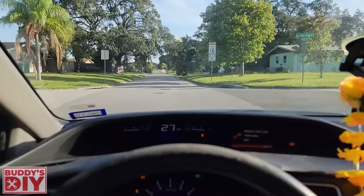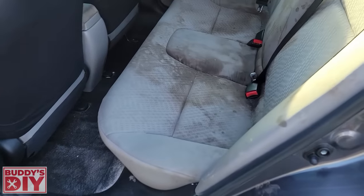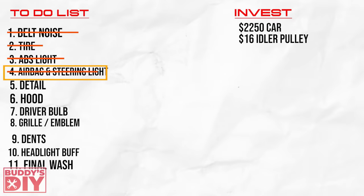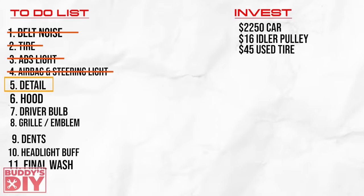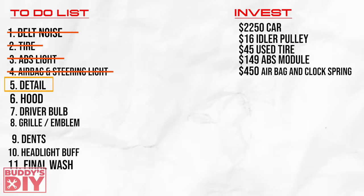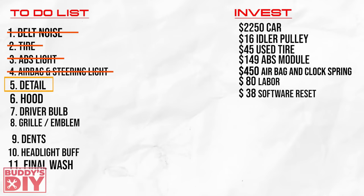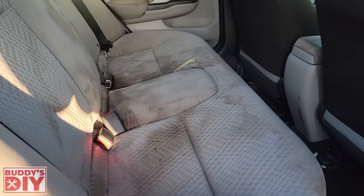We got this thing running super smooth and it's honestly a really nice car to drive, but it is ugly. Let's start on the interior and move on to the next thing on the list, which was to detail the interior. Before we detail, let's jump back to our money invested chart. The used tire was $40, the ABS module was $150, the airbag and clock spring came out to $450 combined, I gave my uncle $80 for labor, and it cost $38 to have the SRS module sent out for a software reset. That brings us to roughly $3,000 total invested and we've got this thing running super smooth with no mechanical issues.